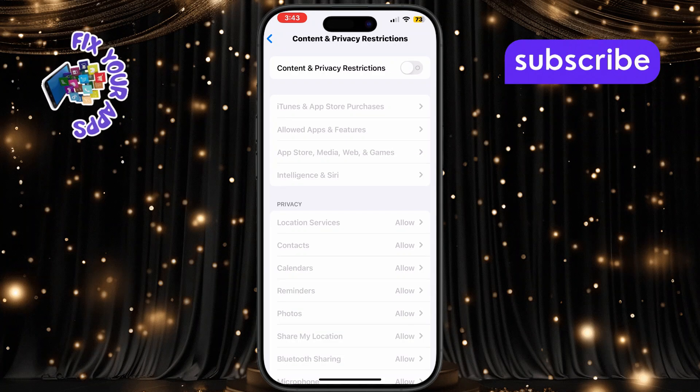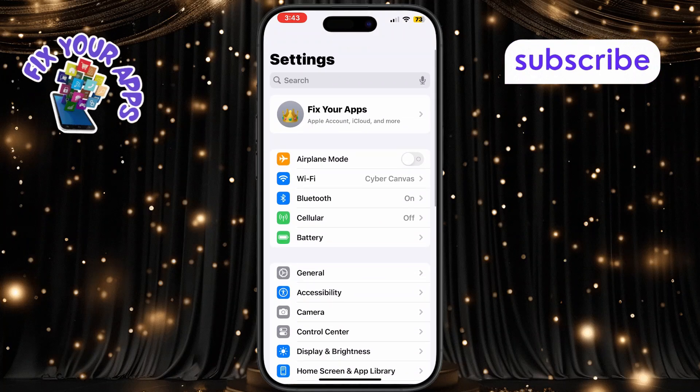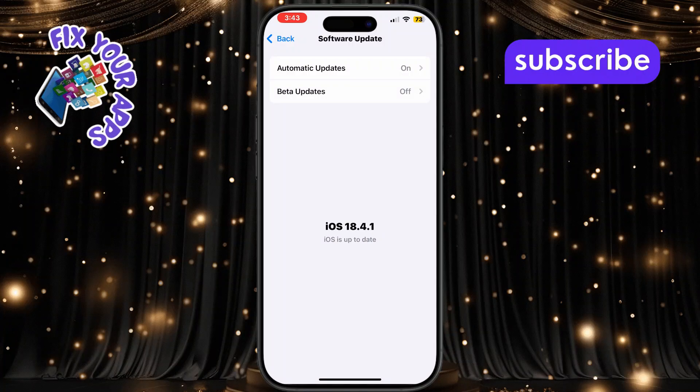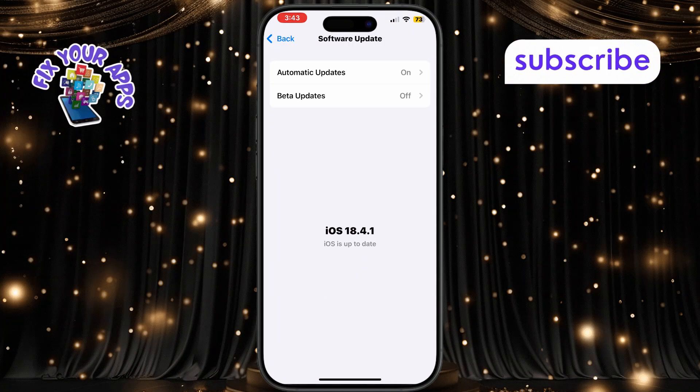Still no luck? Try updating your iPhone software. Go to Settings, then tap on General, then tap on Software Update. If a new update is available, tap Download and Install. Updates often fix bugs that cause audio or connection issues.